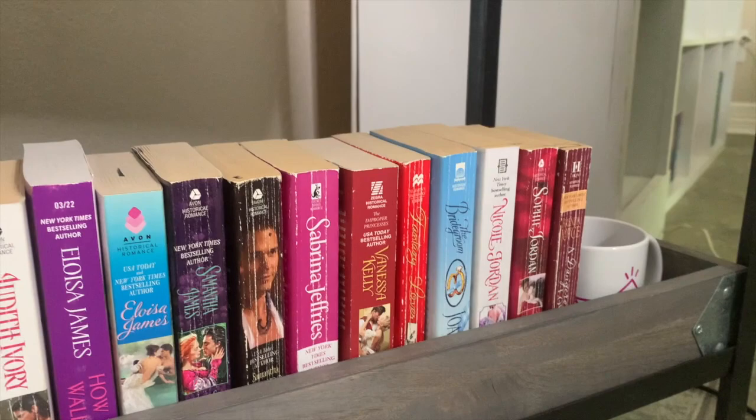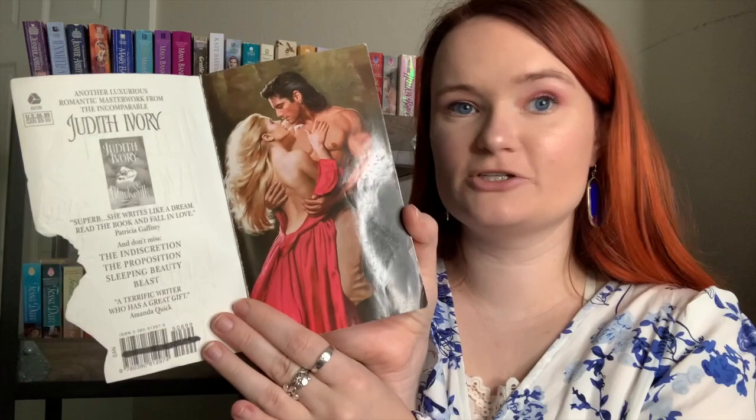We're on to the bottom shelf, which covers authors H through J. First are two more Elizabeth Hoyt books from the Legend of the Four Soldiers series: To Seduce a Sinner and To Desire a Devil, each with their own step backs. Next is The Love Affair of an English Lord. Then Sinful in Satin by Madeline Hunter — haven't read either. I also haven't read Untie My Heart by Judith Ivory, but I love the step back: it's cut out at the ribbon with a beautiful clinch underneath.